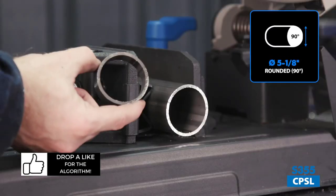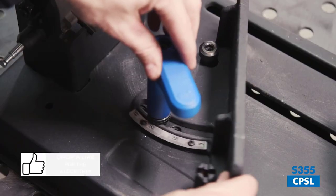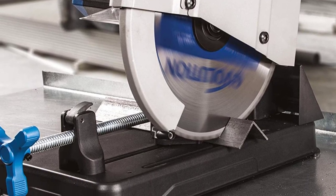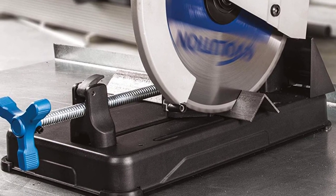Evolution has packed this saw with a ton of useful features including a chip tray, depth stop screw, onboard wrench, tool-free fence adjustment, and quick-lock vise. This saw is backed by a limited 3-year warranty from the date of purchase.